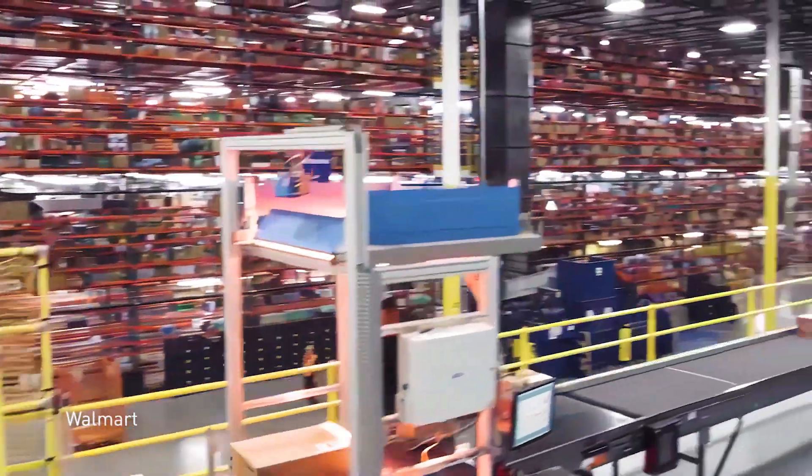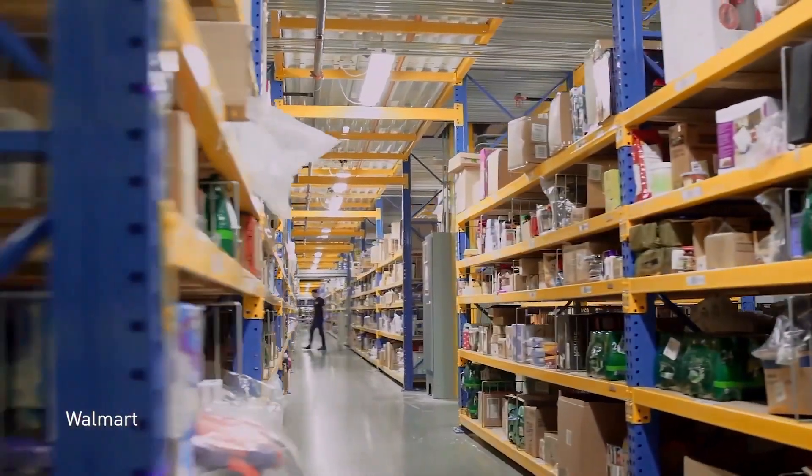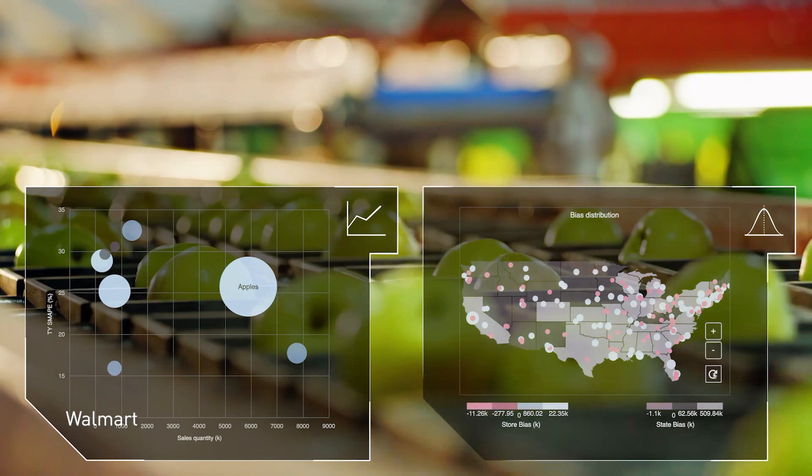AI has already made sure that these products are the ones in demand. With AI, forecasting is smarter and more accurate, giving retailers insight into what their customers want and when.